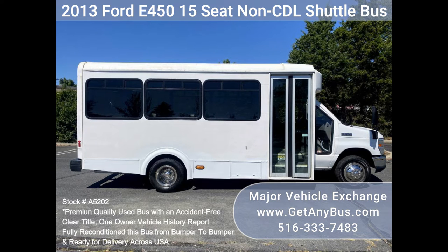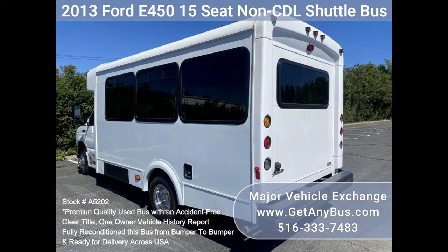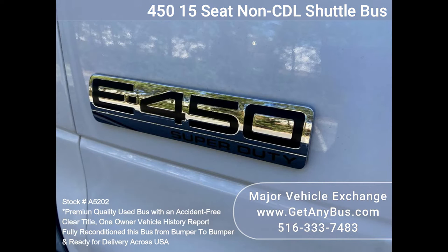The perimeter seats with seat belts are in good condition, as well as the rest of the cabin. Clean title, one owner vehicle history report. Clean, lightly used, and perfect for church groups or large families.